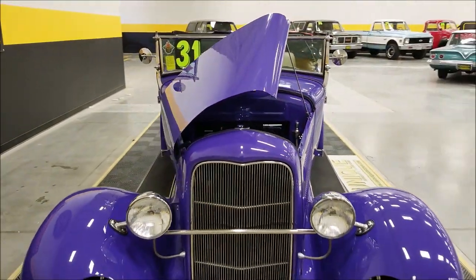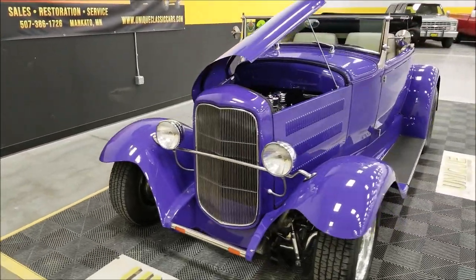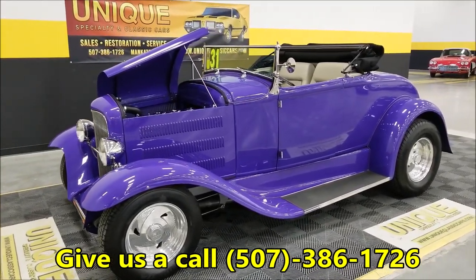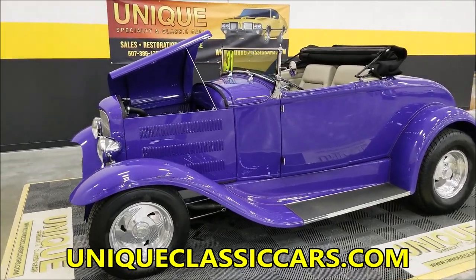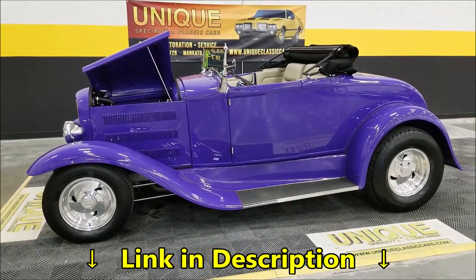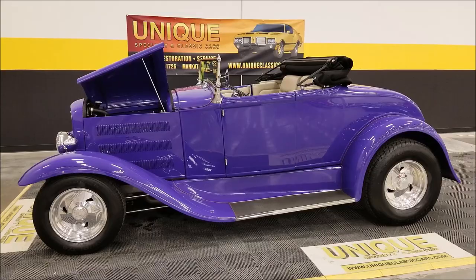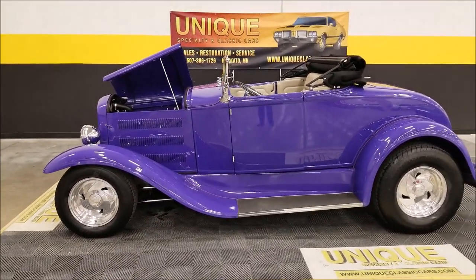A great one to take to your local shows, cruise-ins, or just out for a Sunday drive. There you have it — the 1931 Ford Model A Roadster street rod. We can be reached at 507-386-1726, and uniqueclassiccars.com is where you can check out all the still pictures. We consider trades, financing is available, and we can assist with shipping. It may be eligible for an extended warranty — give us a call or email us.